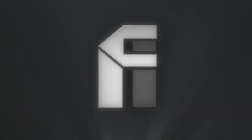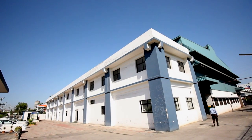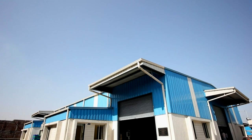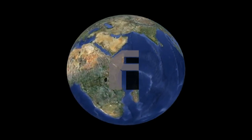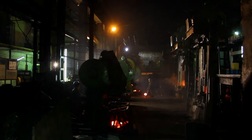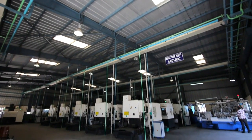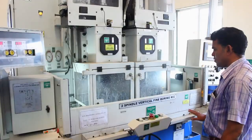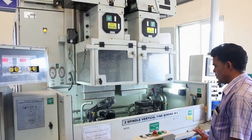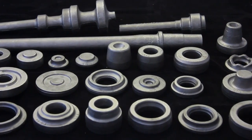Forge India, founded in 1981, is an ISO TS 16949 certified company which proudly claims to be a successful component manufacturer catering to OEMs, Tier 1 and Tier 2 companies of repute in the Indian and overseas market. From a medium-sized forge shop to well-equipped state-of-the-art production facilities, we have transformed ourselves from being a beginner to a seasoned and experienced player of the industry. Forge India produces more than 600 varieties of forged and machined components.